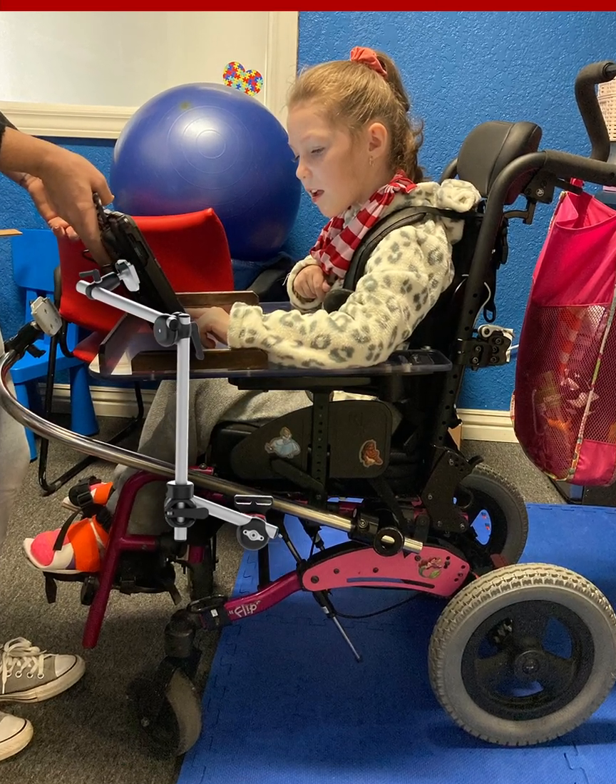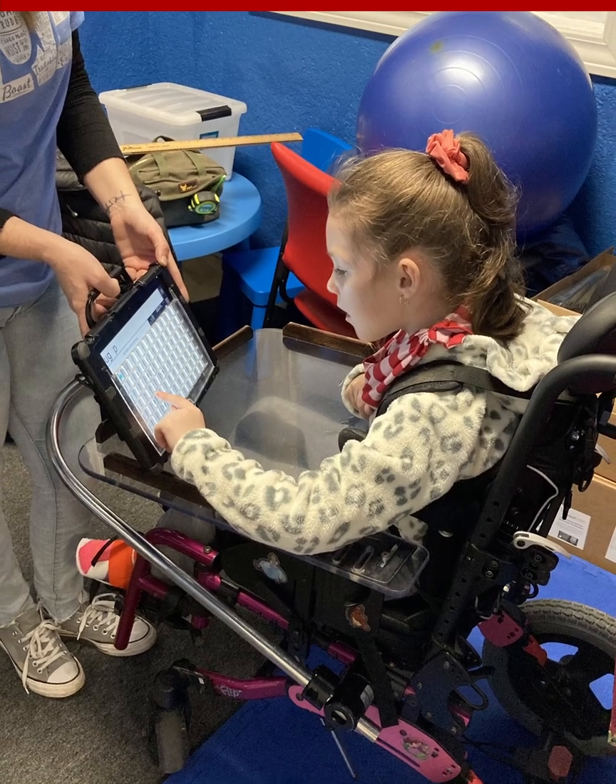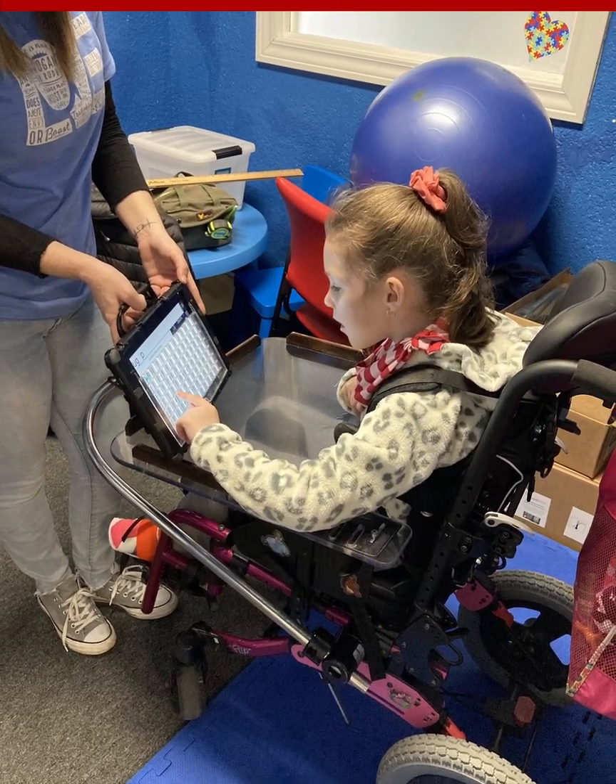I really like the mock-up feature where I get a picture that shows what the mount will look like. The ability to say, 'This is what I'm wanting' — like holding a book to show where I want the item mounted — really helps. Usually their response is, 'Oh, that's what you meant.'